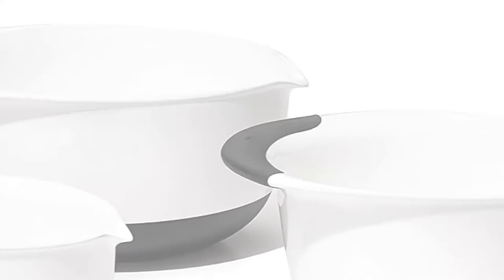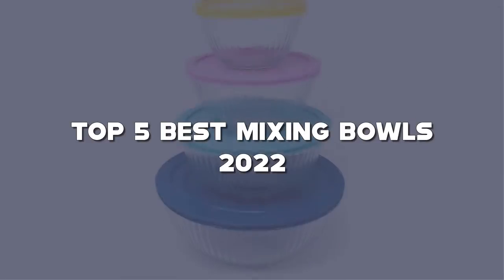Looking for the best mixing bowls? Here I have made the list of the top 5 best mixing bowls in the market that are worth buying.